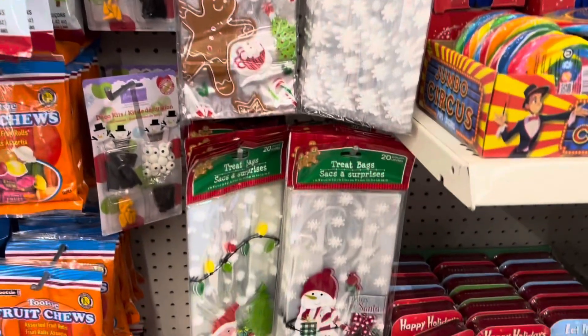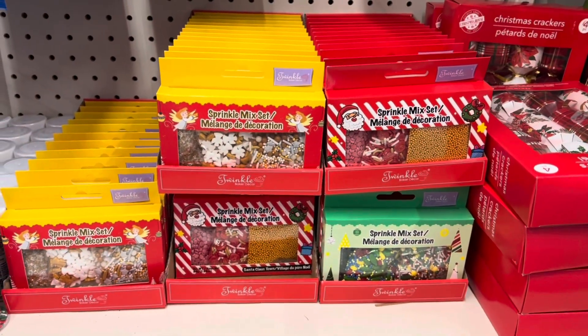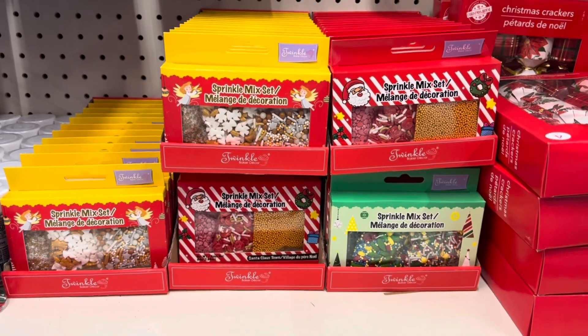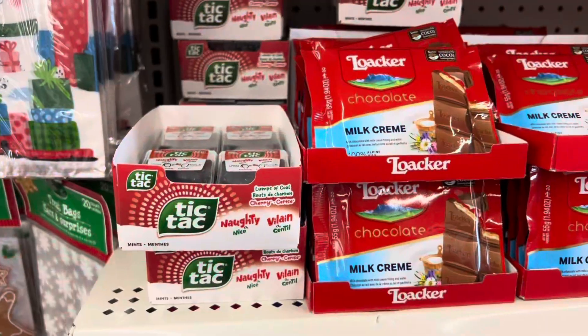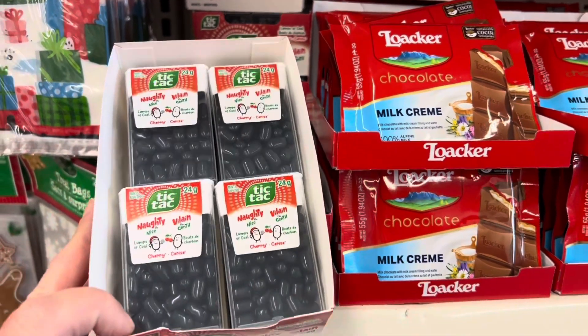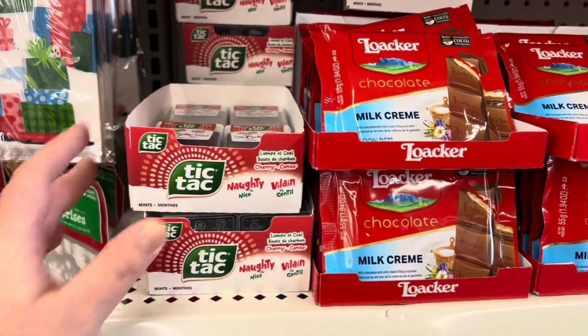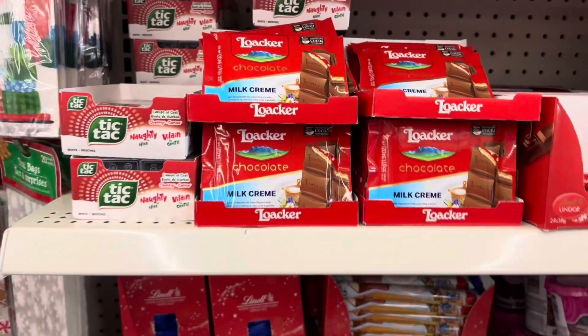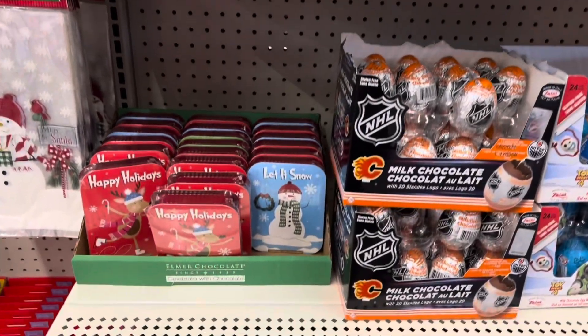I found some new patterns in the treat bags — there were 20 per package. And these sprinkle mix sets are excellent for cookies and cakes, gingerbread men, and even hot chocolate. Look at these Tic Tacs — they were cherry flavored but they look like coal, so I guess if you're naughty you'll get a pack of these in your stocking.